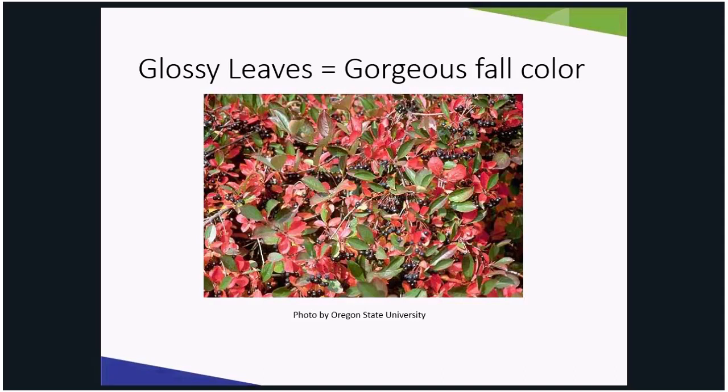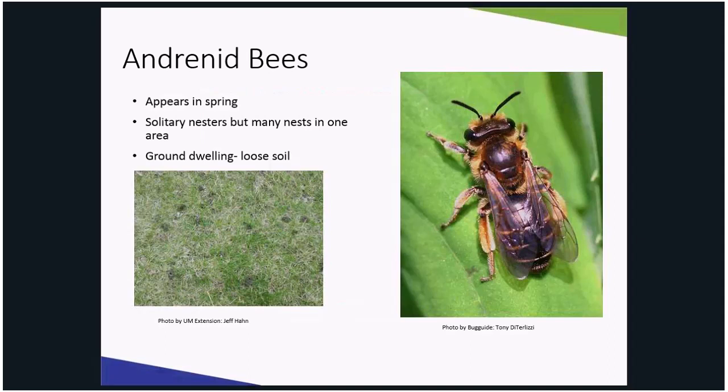One such bee is an andrenid bee, also known as a mining bee. It is a native bee attracted to the flowers of black chokeberry. These bees nest underground. Even though they are solitary, their nests can be found in large groups in your lawn — usually in thinly established lawn. These bees are good foragers of pollen and nectar on early flowering plants. So if you see a bunch of holes in the lawn and bees coming out of it, it's a good bee — it's a pollinator.